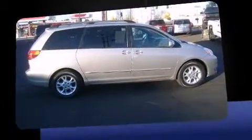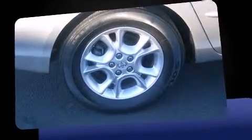Top features include front bucket seats, delay off headlights, a rear window wiper, front and rear air conditioning, remote keyless entry, and much more.